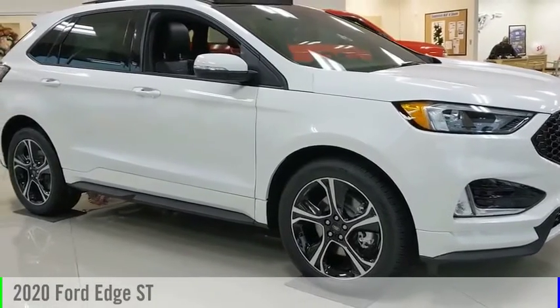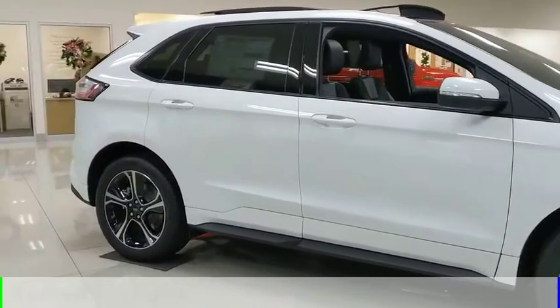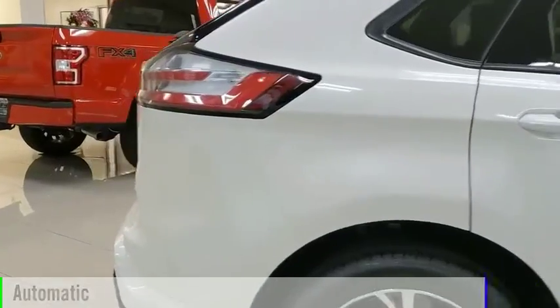Come test drive the 2020 Edge. This vehicle is powered by an all-wheel drive, 6-cylinder, 2.7-liter engine, and comes with an automatic transmission.